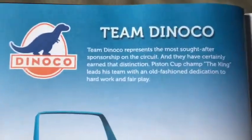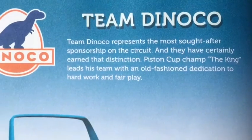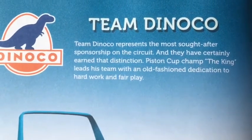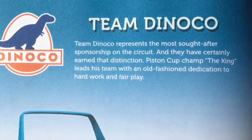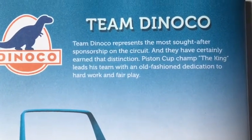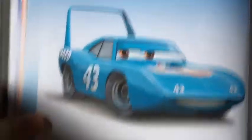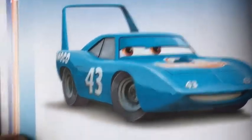Team Dinoco. Team Dinoco represents the most sought-after sponsorship on the circuit, and they have certainly earned the distinction. Piston Cup champ the King leads his team with an old-fashioned dedication to hard work and fair play.